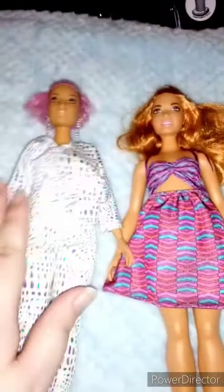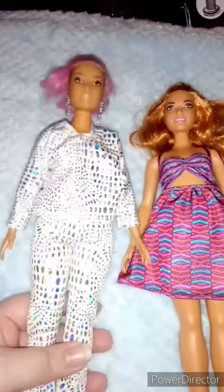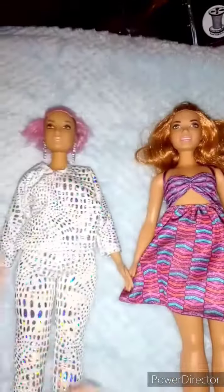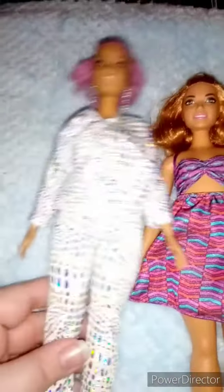I mean, honestly, when I was younger we just had the one type of Barbie, and there's just so many of them now. So I can't wait to just get more into the collection.